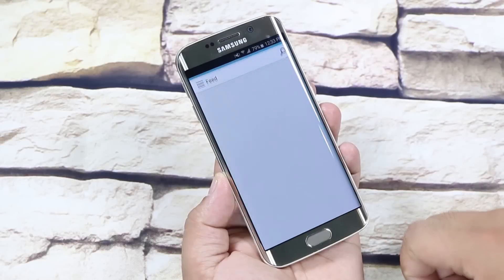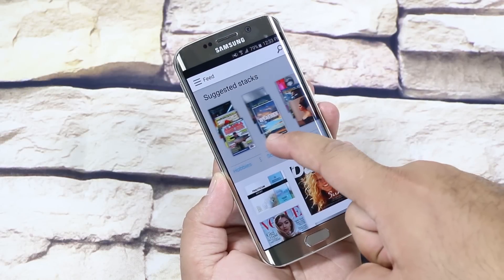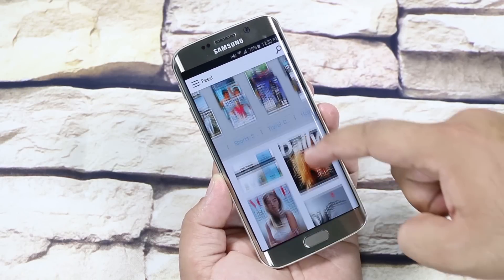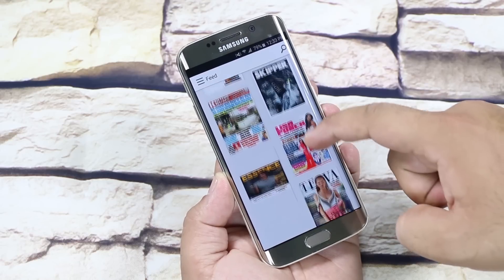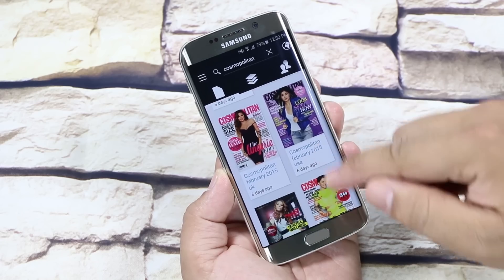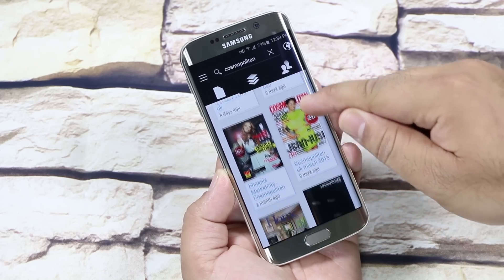The first one here is the Issue. With this app, you get a huge collection of magazines, both international as well as local magazines. For example, Essence is our local magazine and Cosmopolitan, as you all know, is an international magazine. And you also get to read all these magazines for free.